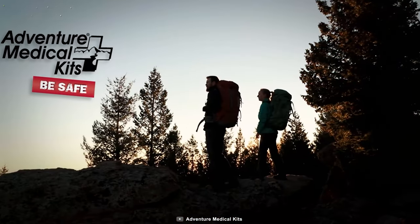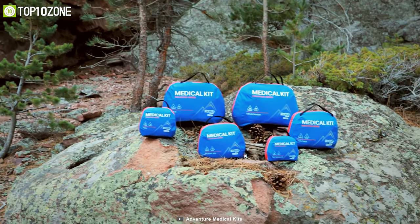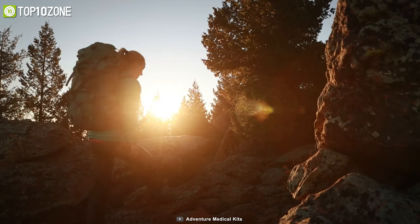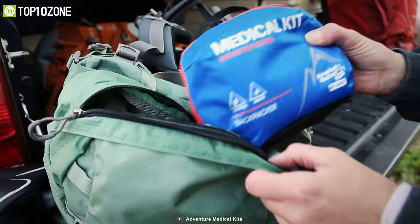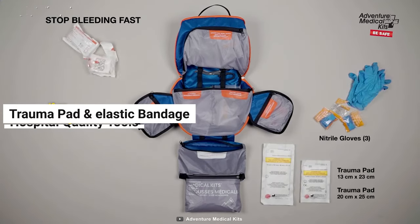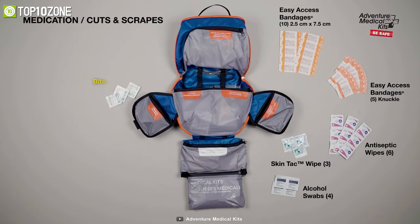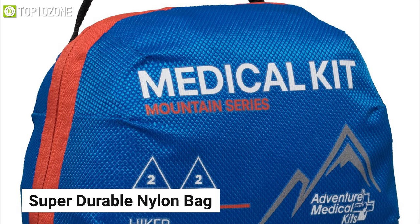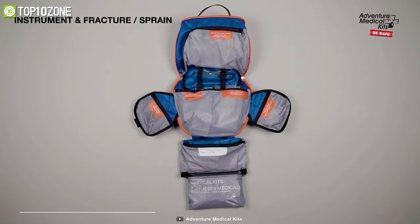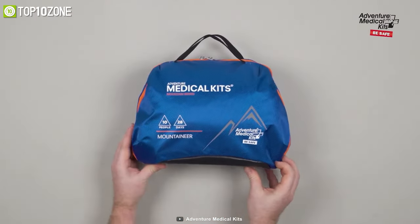Now meet the Adventure Medical Kit Mountain Series Hiker, a great first aid kit that contains all the essentials to keep you prepared in uncertain emergencies. This first aid kit contains an easy-care system that organizes supplies into injury-specific pockets to remove the hassle and ensure you use the right treatment promptly. This kit includes a trauma pad and elastic bandage, hospital-quality tools, antiseptic wipes, butterfly bandages, and many more. Furthermore, it comes with a super durable nylon bag that provides extra space inside the kit for your own items, and its external kit map helps you find the necessary supplies while the reflective mountain logo allows you to easily locate it in the dark.